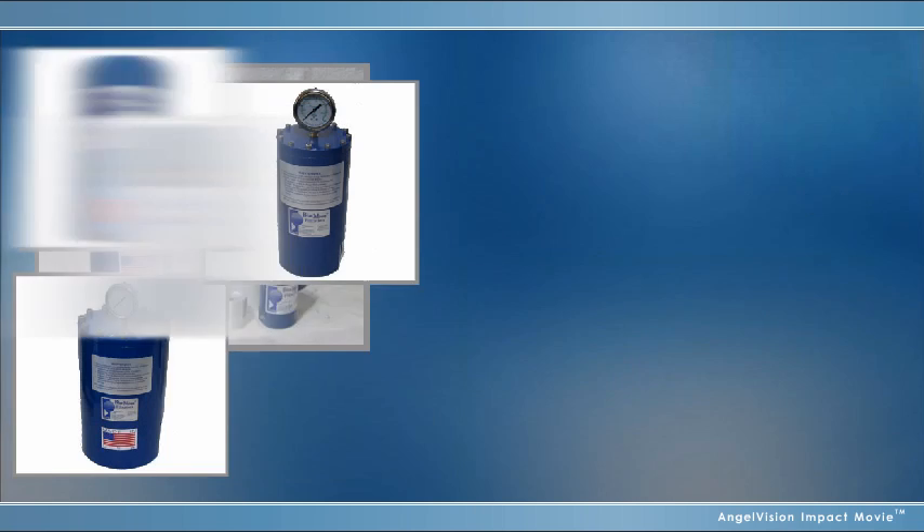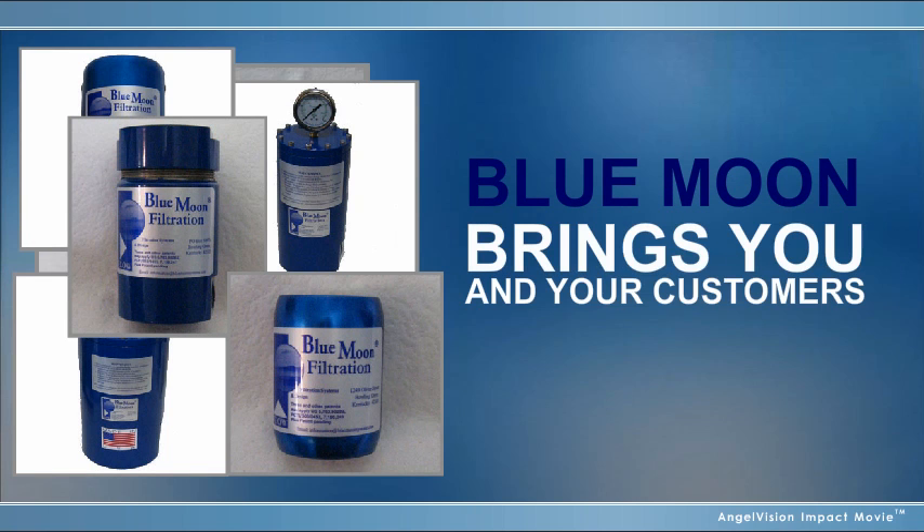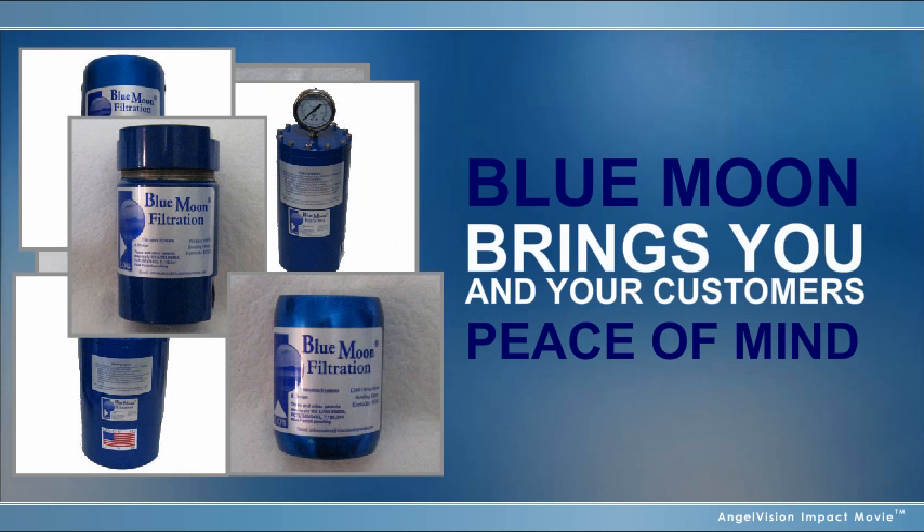And because we're the only company in the market today that specializes in LPG filtration, you can have the peace of mind knowing that your customers are in the hands of dedicated, service-oriented professionals.